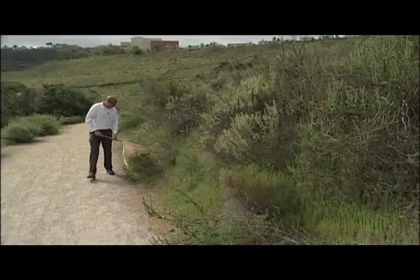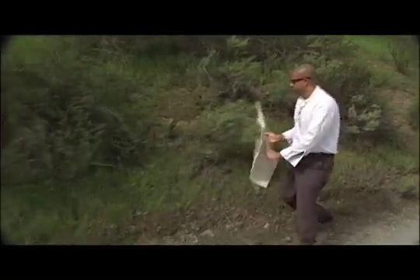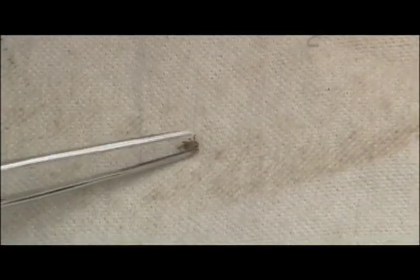Although this method of flagging might seem strange, it is actually a highly effective way to capture ticks so vector control can test them for disease.